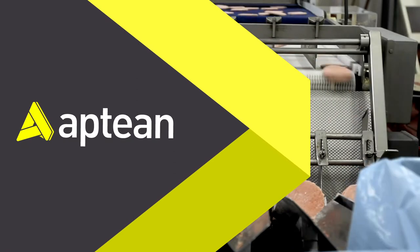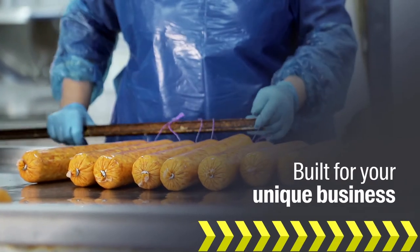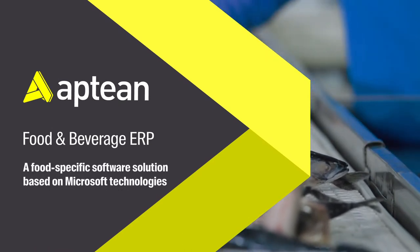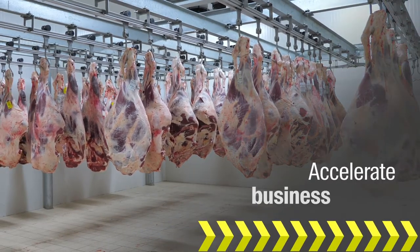Aptian can help transform your business with a scalable, future-proof solution built for the unique needs of your meat or seafood processing business. Aptian Food and Beverage ERP is built on the Microsoft Dynamics platform, providing the capabilities you need to increase productivity and accelerate business growth.